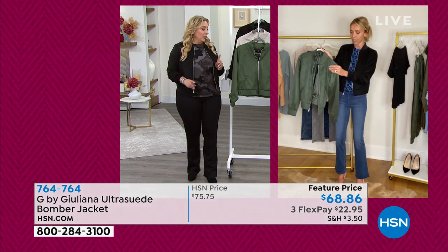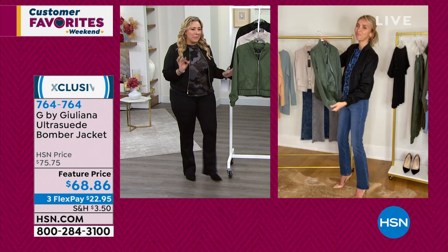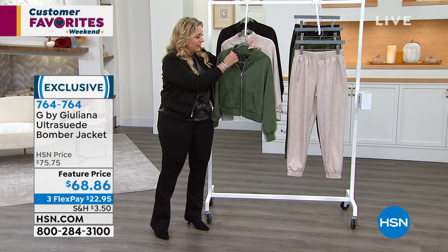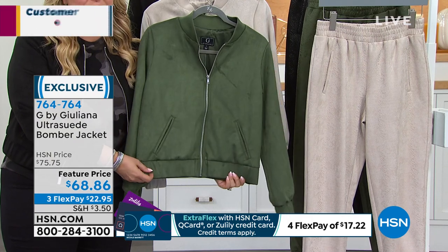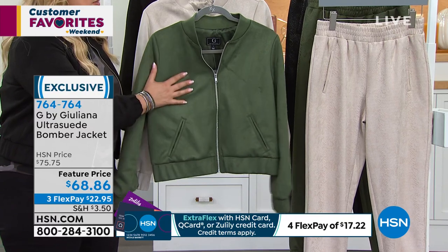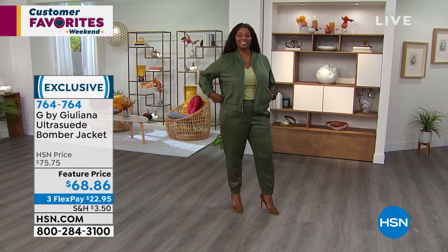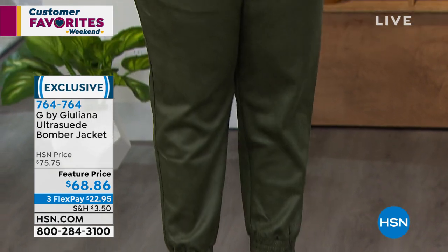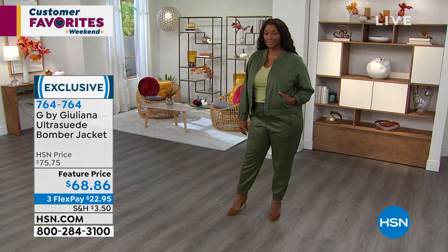It feels like suede — so incredibly soft. I thought maybe it had to be dry clean because of the lining and the stretch at the bomber top, but you don't — it's machine washable. Look at this green — I think the green is my favorite. If you got the green camo lounge set and this jacket, how cute would that be? Winnetka has the jacket in 1X and she looks absolutely amazing with the light green t-shirt. How is she not going to walk into a room and have every head turn? That's what I really try to do — be prepared for compliments. People say it in the reviews time and time again.